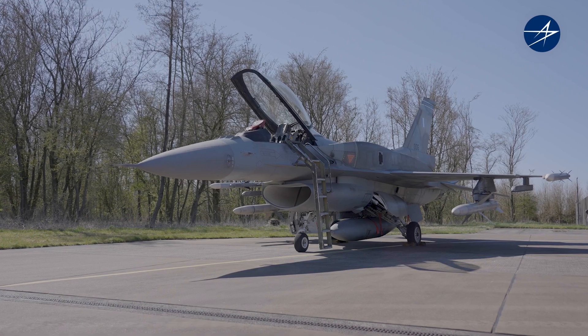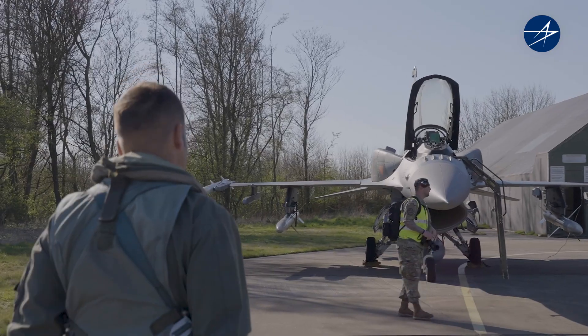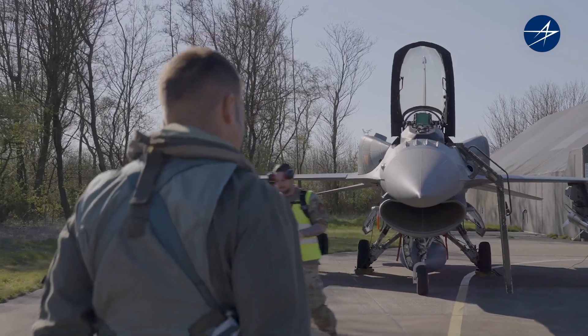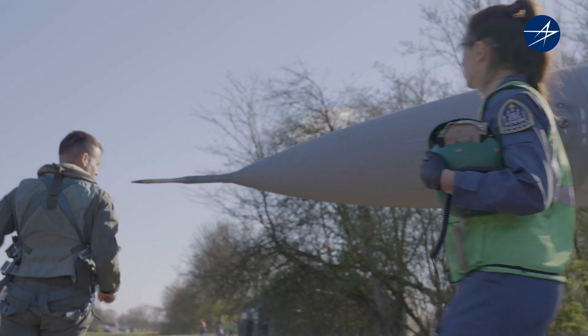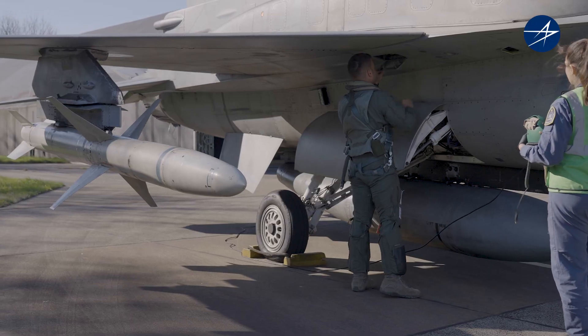There are many things I like about the F-16V. If I had to choose one thing, it would be the AESA Radar APG-83. It's what makes it stand out in the new field of battle. It gives us high capability of tracking multiple targets at very long ranges. We can do air-to-air and air-to-ground.